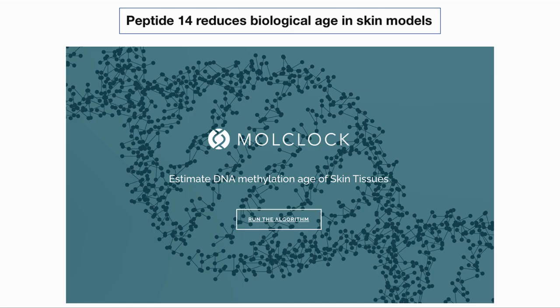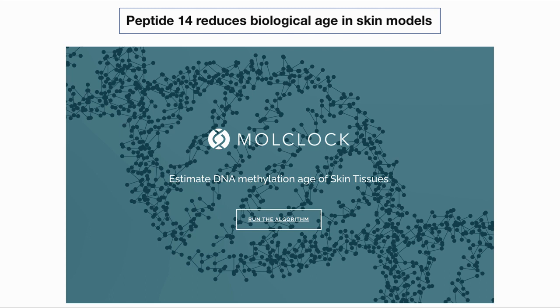The authors also looked at the biological age of the skin samples, for which they developed their own clock, the mold clock, because they did not think that the generic clocks were sufficiently accurate for skin. Based on this clock, they did see a reduction in epigenetic age for the skin samples. In this experiment, they used rapamycin as a control.